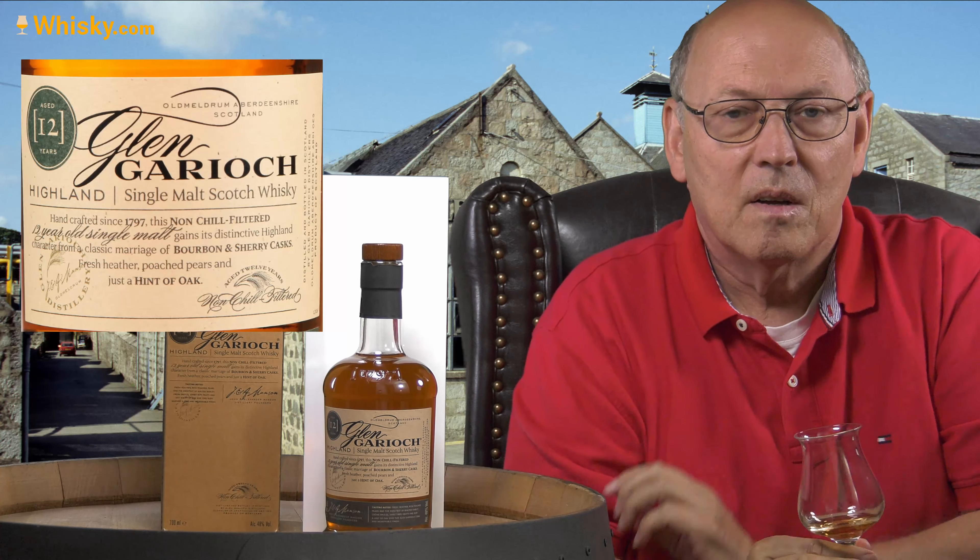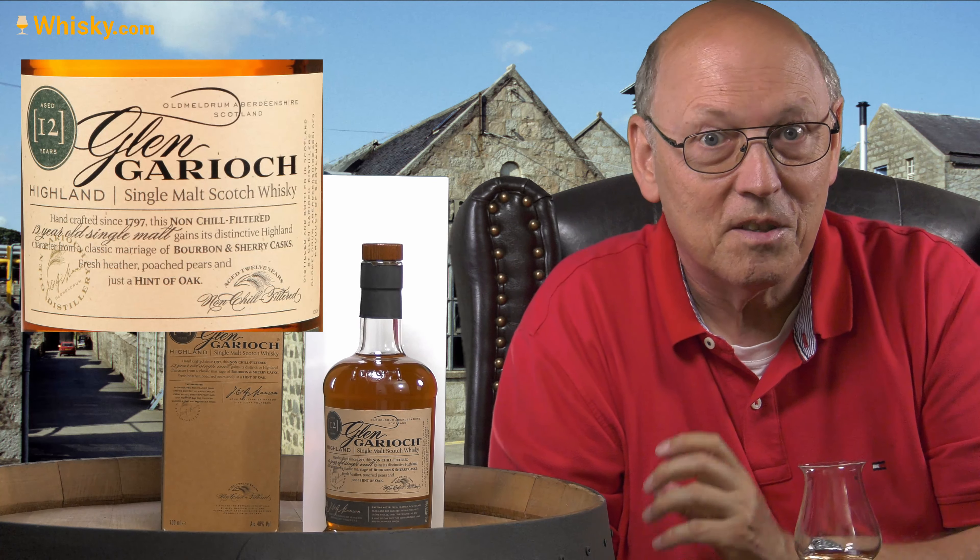Here we go. I have to keep a certain distance from the white background, because the whiskey starts to glow with the light. And this is natural color. There's a hint of smoke in it — even though Glen Garioch, I think, does not use peated barley. But there's a hint of it. And yes, this heather is there, and some ripe fruits. Definitely a sherry note on top of that — a very friendly, straightforward sipping nose on this whiskey.